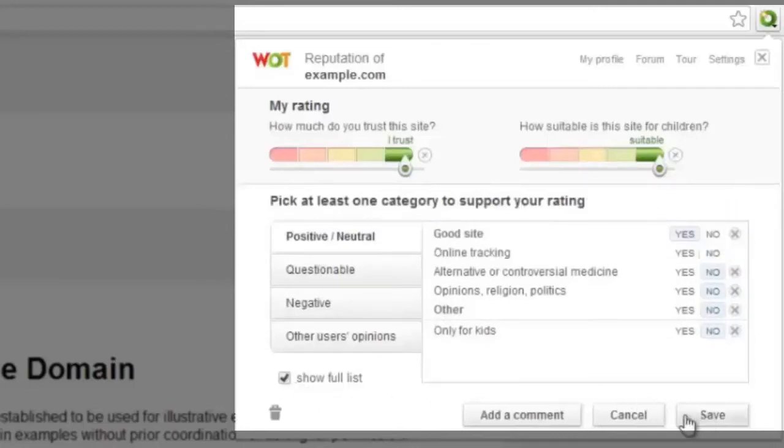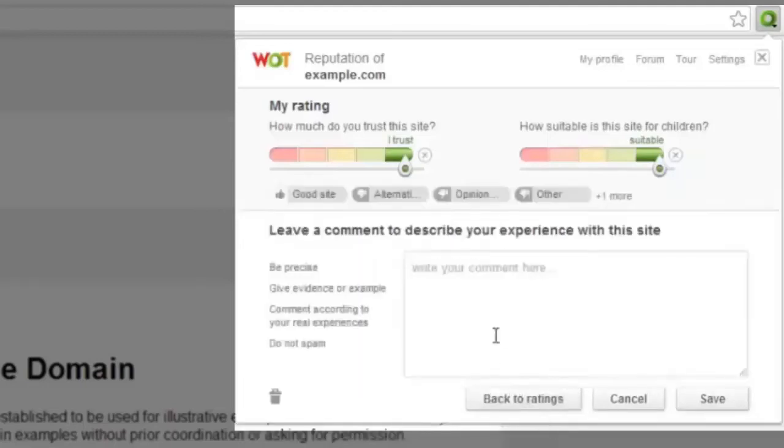You can now either save your rating or leave a written review to help other users decide whether they can trust a site or not. You can do this by clicking the add a comment button under the categories. Keep your comments straight to the point, clear and informative, but don't go over the top by writing too much. After you have written your comment, press save.